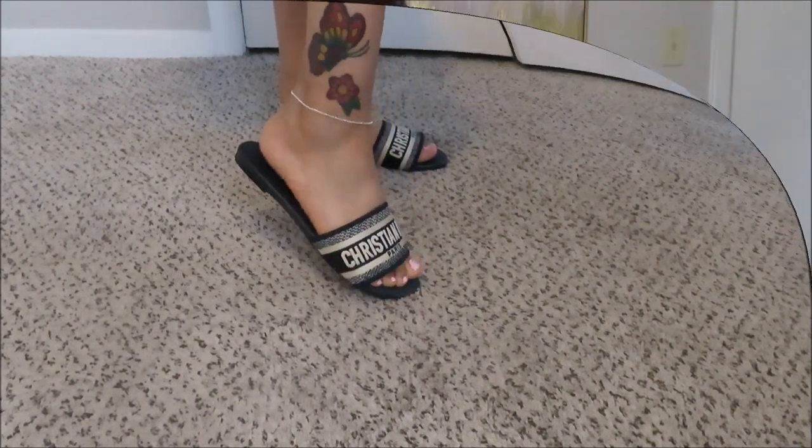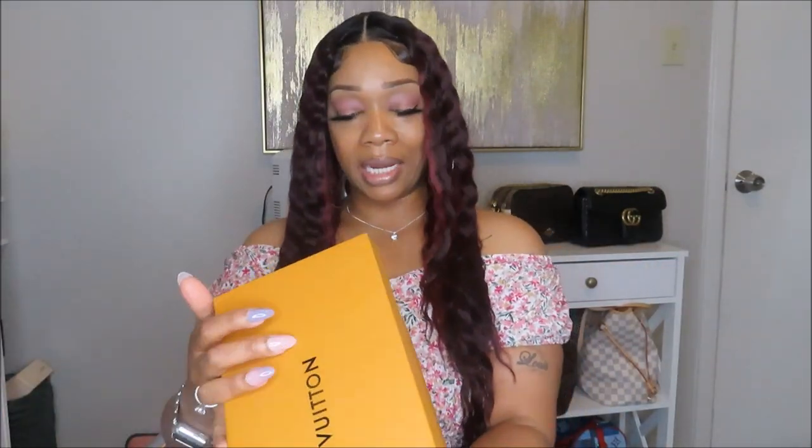So this is my next item — these are some Louboutin slides and I also got these in a size nine... actually y'all I got these sizes screwed up. Let me just go back. Okay so the Dior slides were in an EU 39, which is a size nine in women. And these here I got in a size 40.